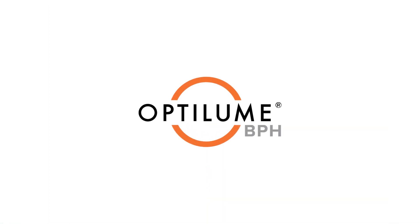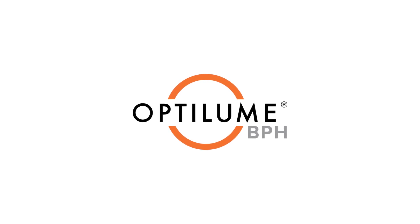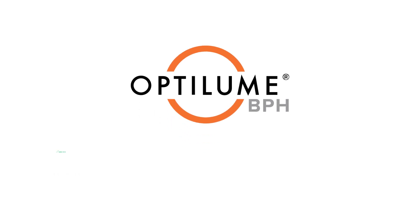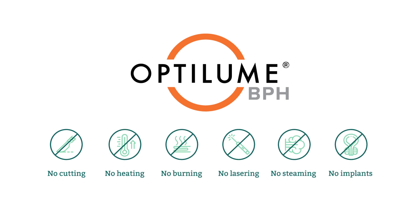The Optolume BPH catheter system is a revolutionary MIST treatment that provides immediate relief without cutting, heating, burning, lasering, steaming, or implants.